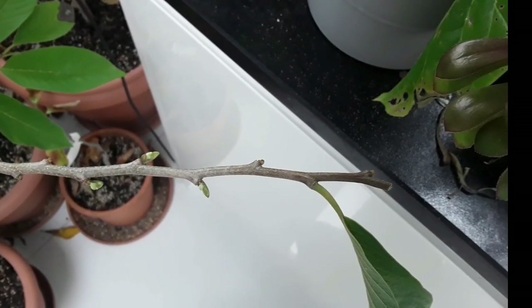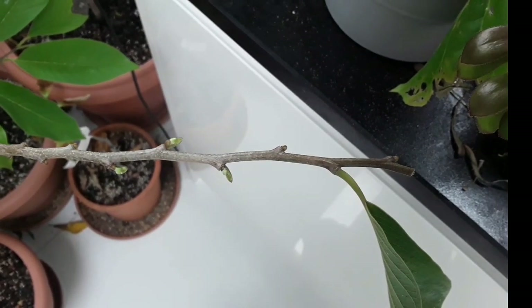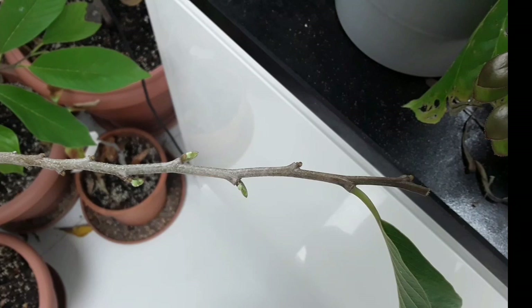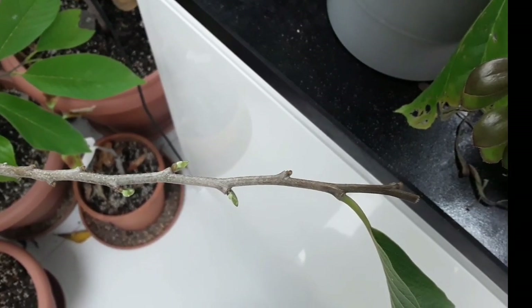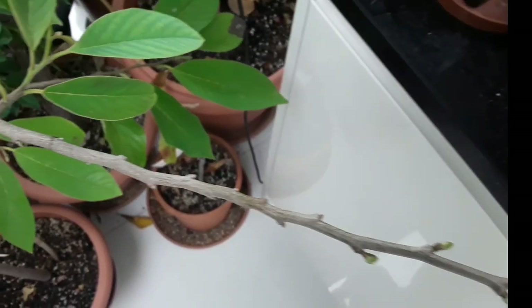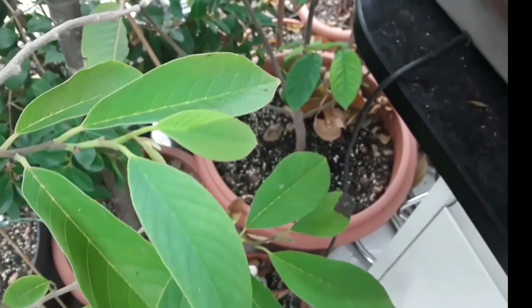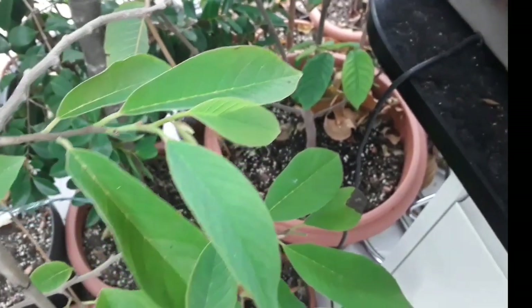The only problem I normally have with these is if they all open at the same time you can't cross-pollinate each other, because the male and female organs of the flowers are ripe at different times. But it is what it is — just have to be patient and hope that things develop nicely.